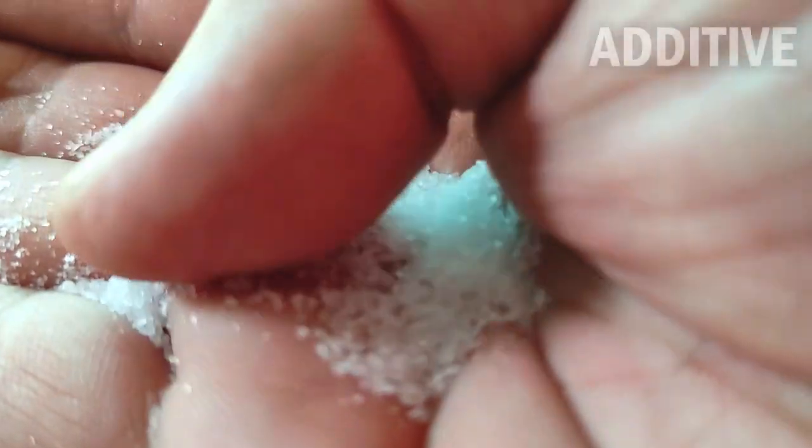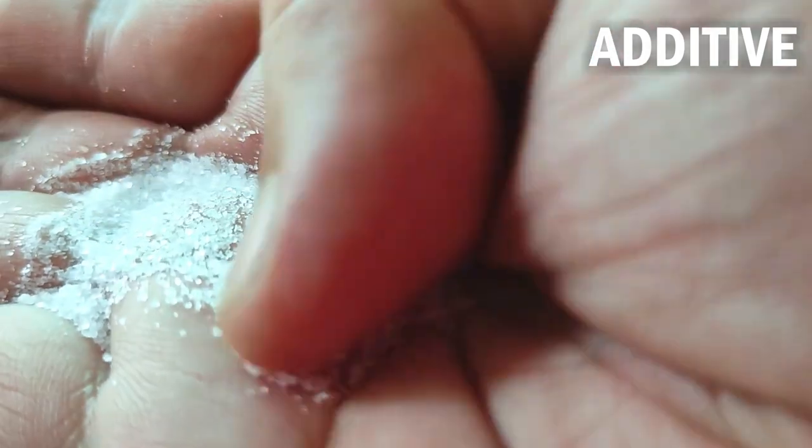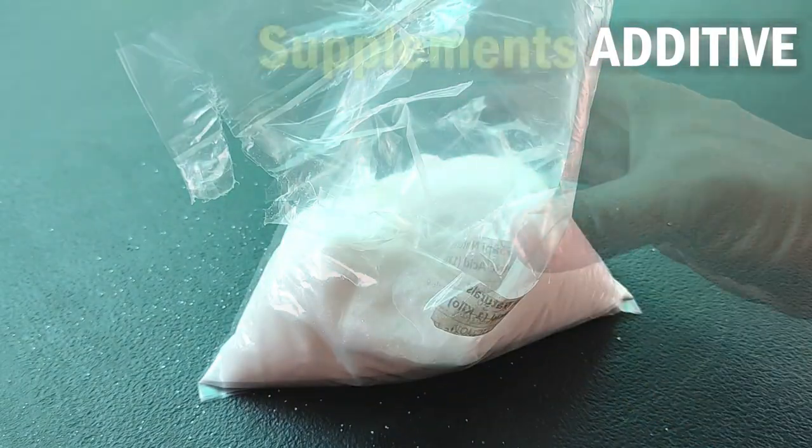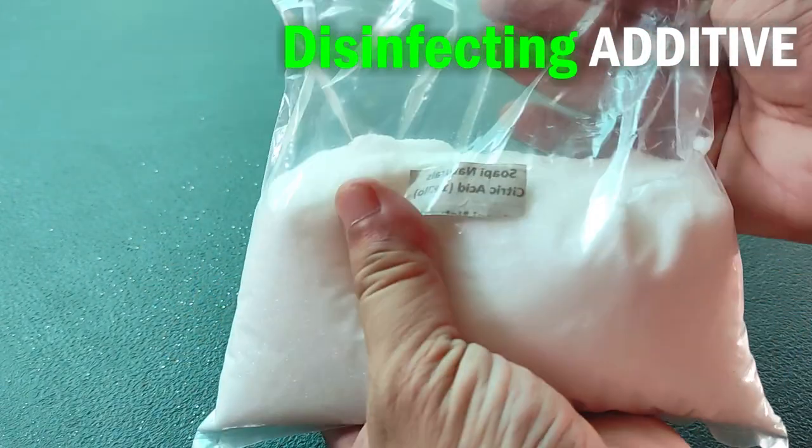And because of its acidic and sour-tasting property, citric acid is a versatile additive for food, beverages, medicines, and dietary supplements, as well as cleaning and disinfecting products.